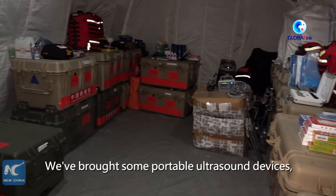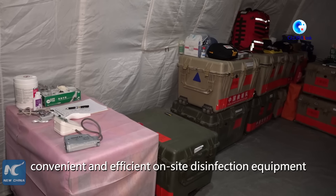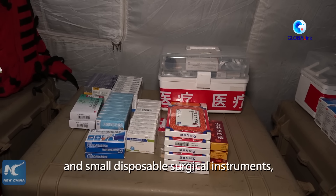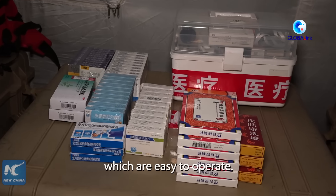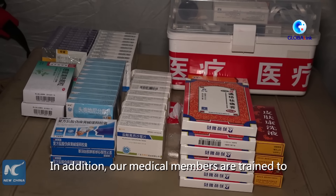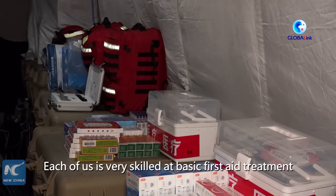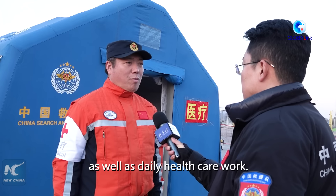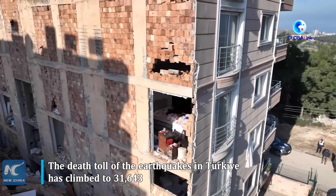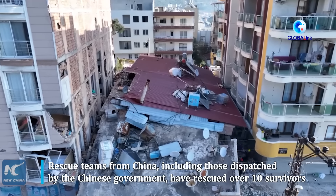Our rescue equipment must first be portable and easy to carry, because space at the rescue site is limited. We have brought some portable ultrasound devices, as well as highly efficient on-site disinfection equipment and small disposable surgical instruments that are easy to operate. Additionally, each medical team member is cross-trained with multiple skills, including basic field first aid and daily medical support tasks — all of which every member is very proficient in.